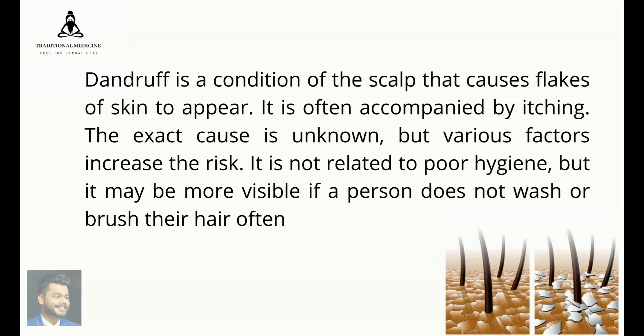Dandruff is a condition of the scalp that causes flakes of skin to appear. It is often accompanied by itching. The exact cause is unknown, but various factors increase the risk. It is not related to poor hygiene, but it may be more visible if a person does not wash or brush their hair often.